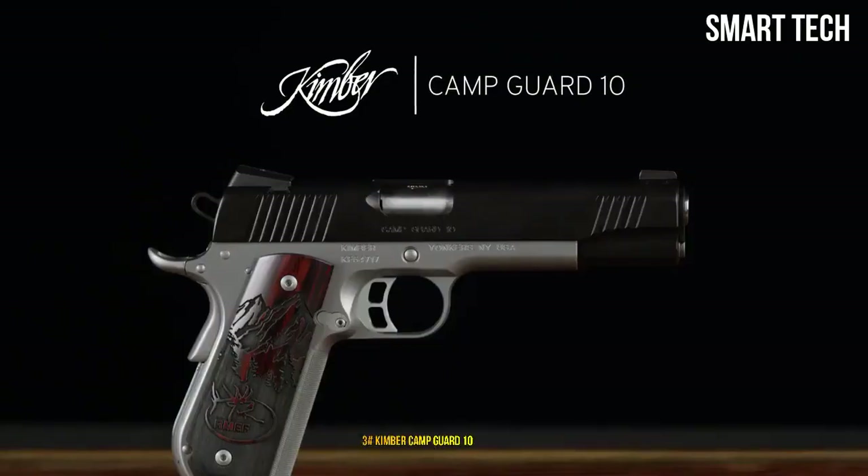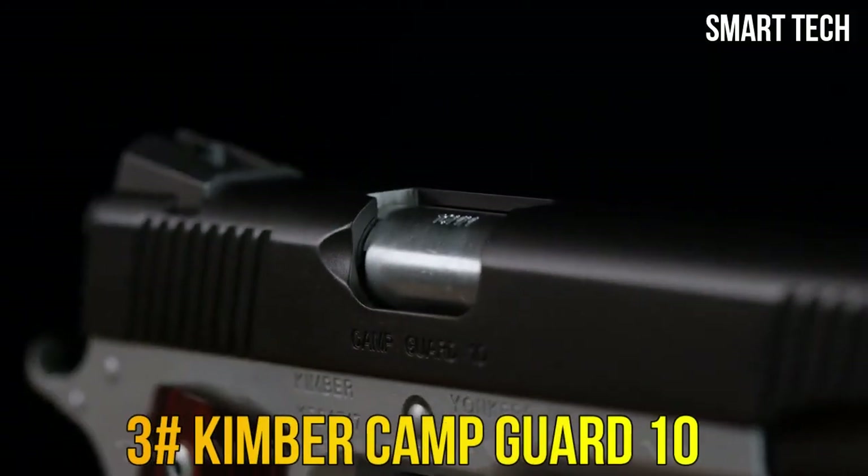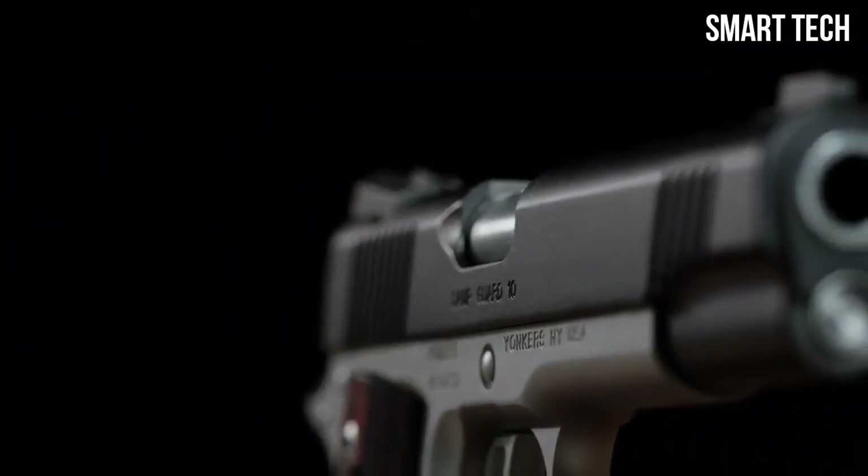The new SR-1911 10mm. Unsurpassed ergonomics, crisp breaking trigger, grip angle, and rounded heel frame make this a smooth shooting 1911.